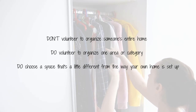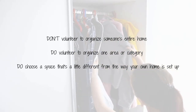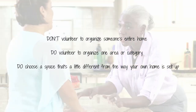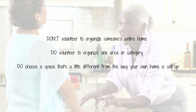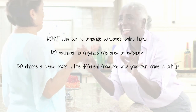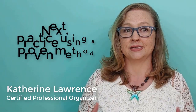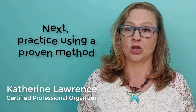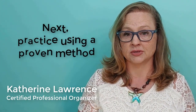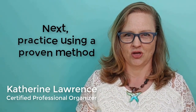You could ask a friend if you could organize one space in their home, such as a closet, kitchen, or garage. Maybe choose a space that's a little different from the way your own home is set up just to give you a little variety. For example, I have always been a bit of a minimalist when it comes to my clothing, so when I was starting out I did several of my friends' closets, knowing they had much larger and more diverse wardrobes than I would ever have the opportunity to work on in my own closet.